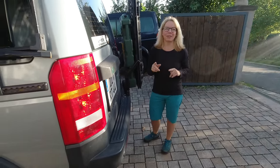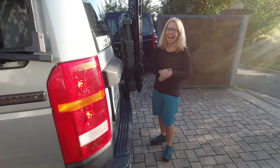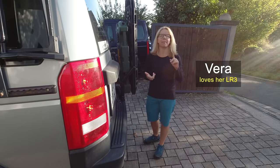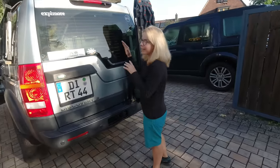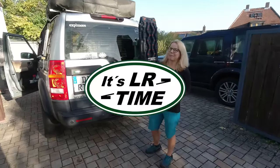We only drove it two kilometers that way and back, two kilometers and nothing else. So it's an unproven everything. And now it's a ton heavier because it's fully loaded with all my camping gear, my bike, my rooftop tent, my rooftop box, and my camping kitchen. Everything is in here. So it might be a short trip or it might be a long trip. We don't know.